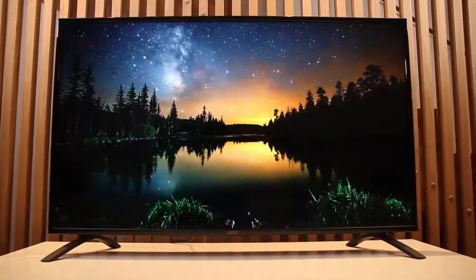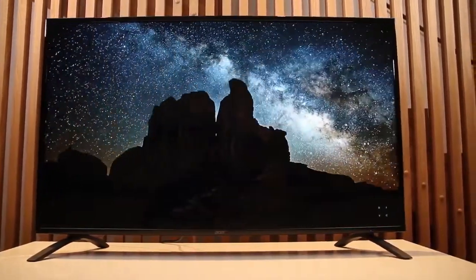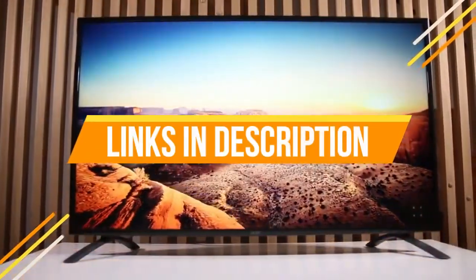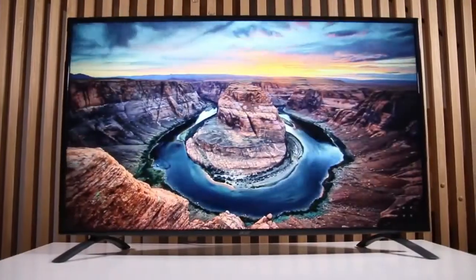So that's all for today's video on the 7 best 43-inch monitors. For more information, the links of all products are in the description. Like, share, and subscribe. We'll meet in the next one. Bye!